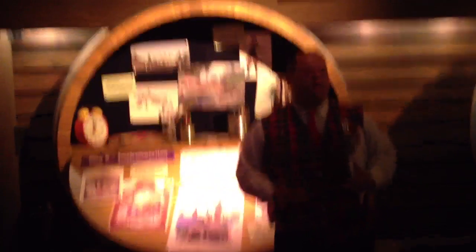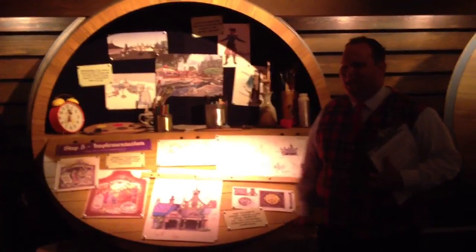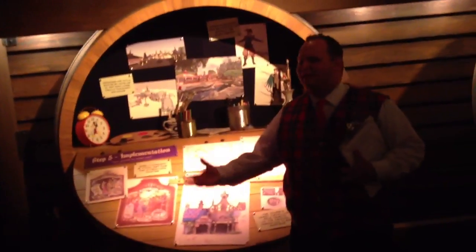Moving into the implementation process — we've got the plot of land where Carnation Plaza has spent its last 57 years. At Disney, we always pay tribute to what used to be. At the highest point in the area, you'll find a shield that says CPG, paying tribute to Carnation Plaza Gardens. Another tribute is a swan weather vane — many of you may remember the swans that used to live in the moat at Sleeping Beauty Castle. They don't live there anymore, but now our weather vane will, paying tribute to them.